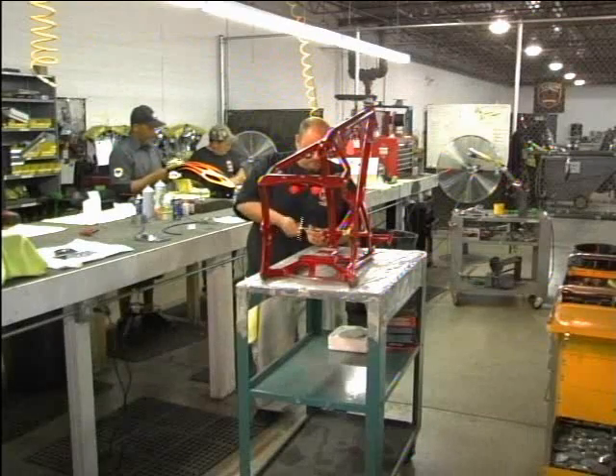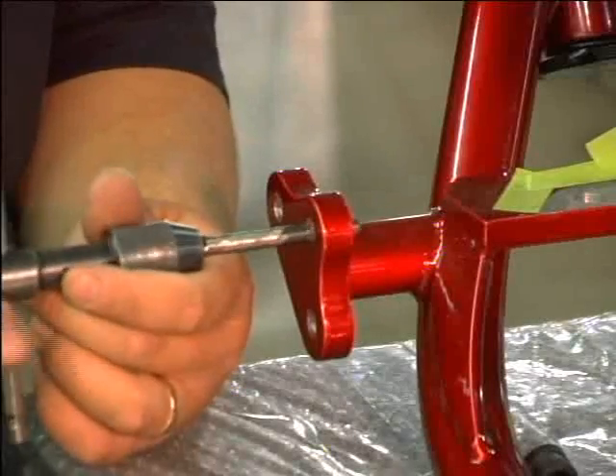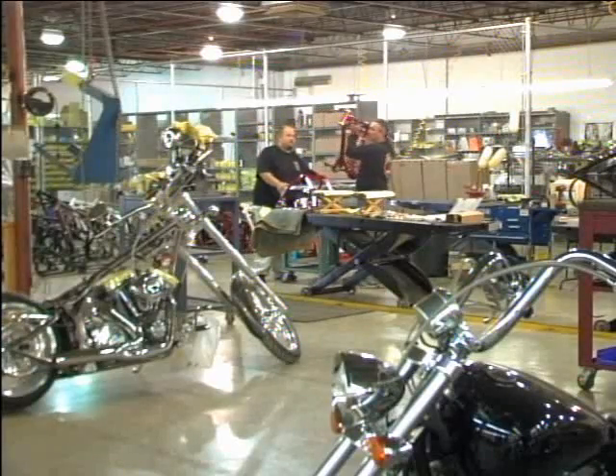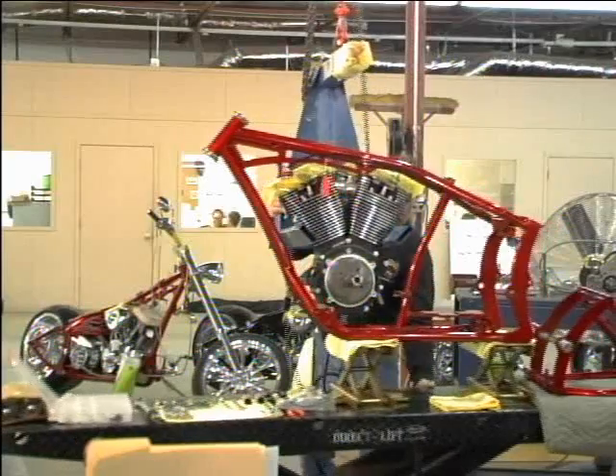All bikes start out in pre-assembly where the frames are prepped, the engines are prepped, and all of the sub-assemblies are put together. The bike then starts on the assembly line where the engine goes in, the major powertrain components are installed, and the front end goes on.